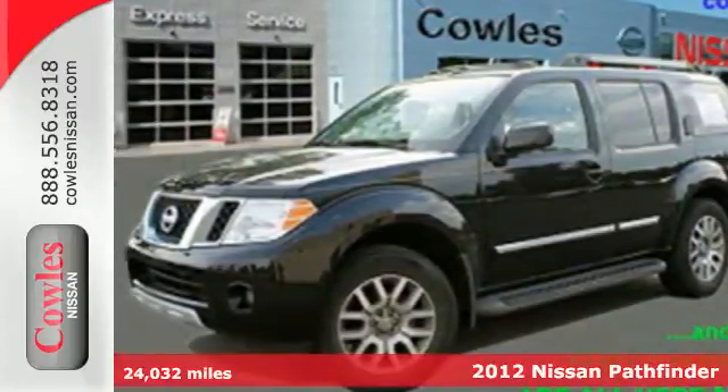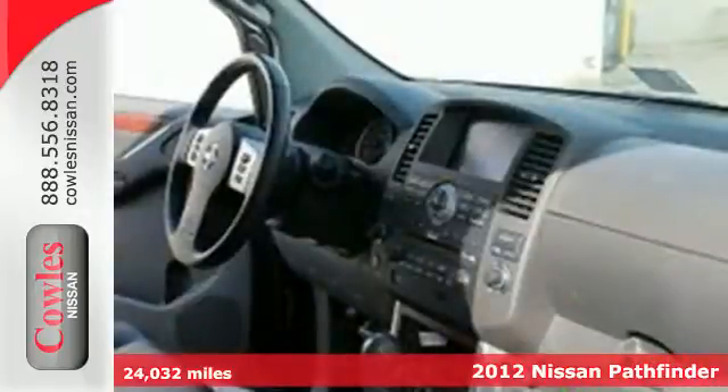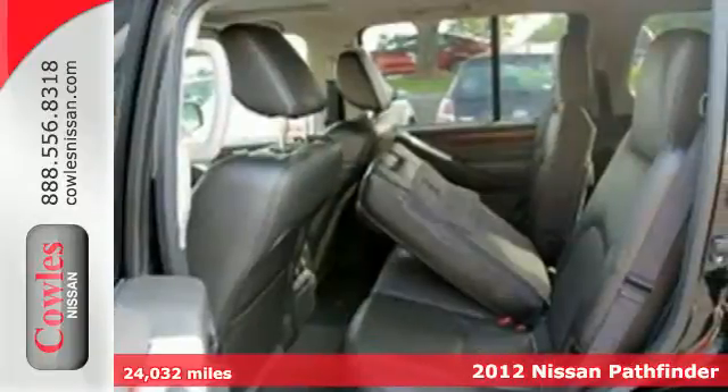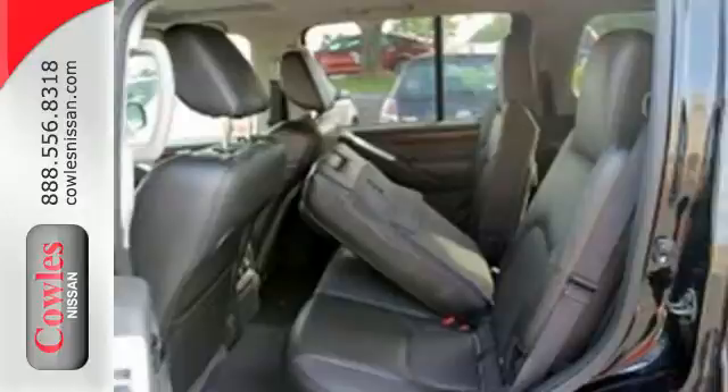It's a 2012 Nissan Pathfinder. This SUV was designed with safety in mind, so it has a high steel cabin that makes it solid, child safety door locks, and multiple airbags.